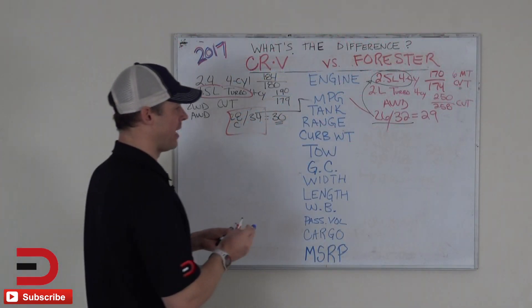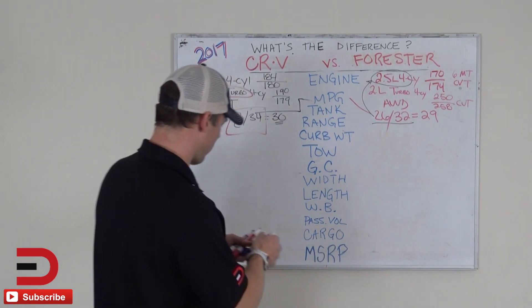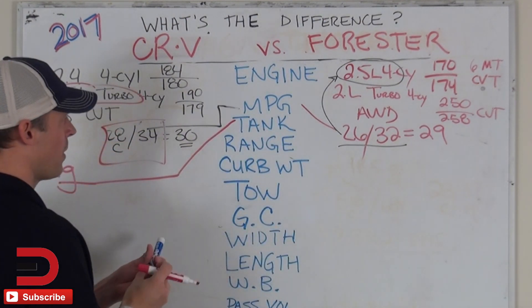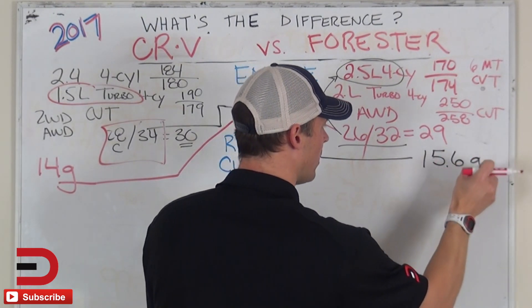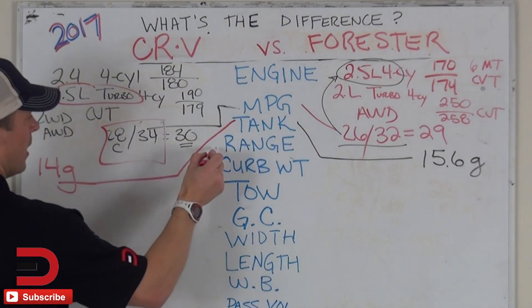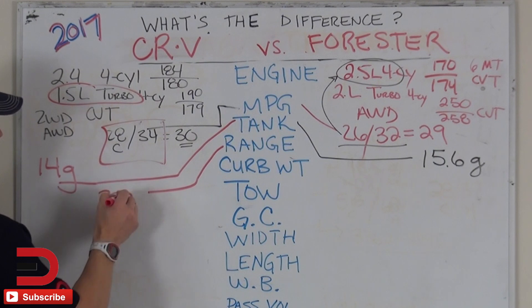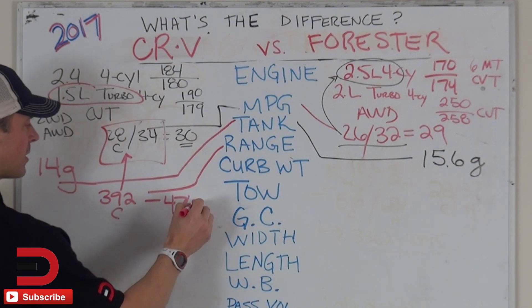Let's look at fuel tank. I find this interesting because there is a difference between fuel tank sizes. The CRV has a 14-gallon fuel tank. Now it just seems interesting why they do that, because the Forester has a 15.6-gallon fuel tank — maybe it saves you time on filling up. People don't want to fill up that often. Best case scenario for range on the CRV is 392 miles city.